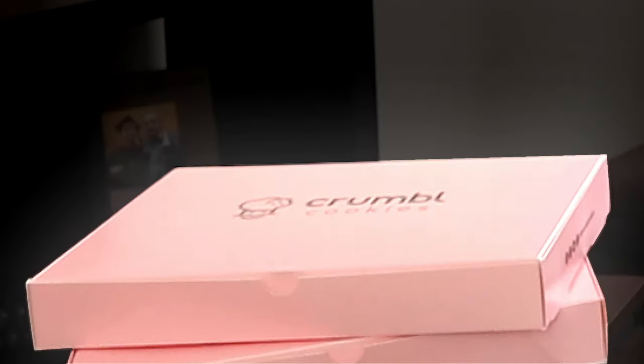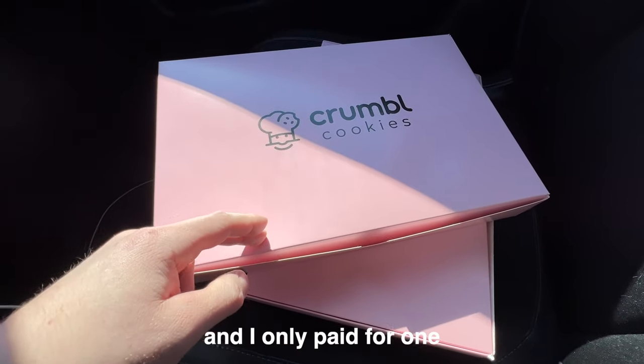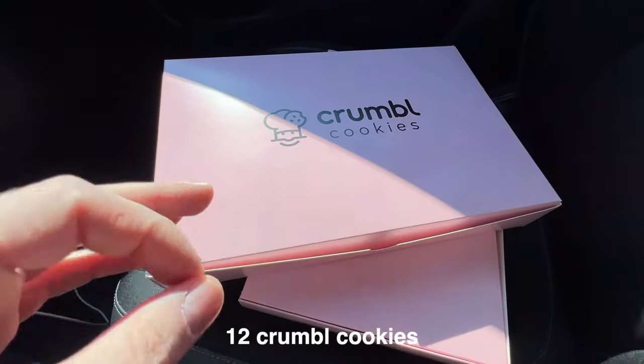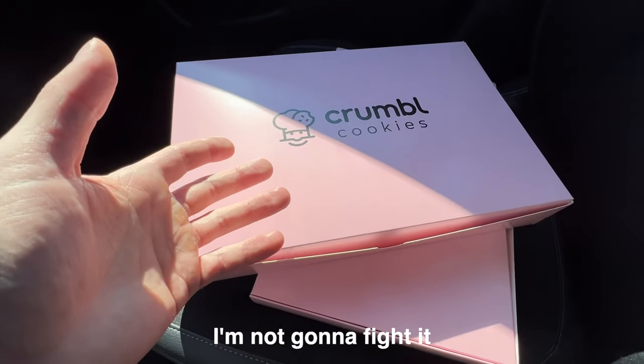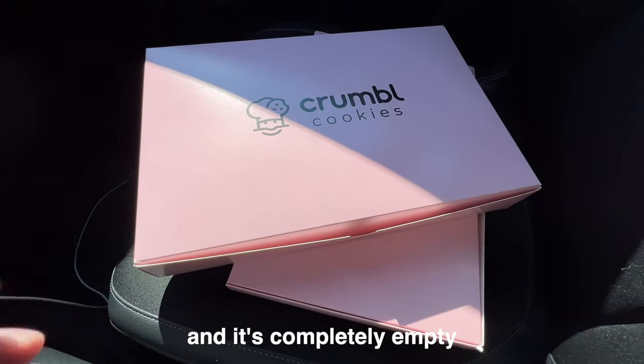Why do you have two boxes of Crumble Cookies? Oh, that was my mistake. This girl handed me two boxes of Crumble Cookies and I only paid for one. If the universe wants to give me 12 Crumble Cookies, I'm not going to fight it — until I open the second box and it's completely empty. I heard a freaking empty box. It was my very first time to a Crumble Cookie and I don't know what I'm doing. Now let's get into the flavors of the week, shall we?